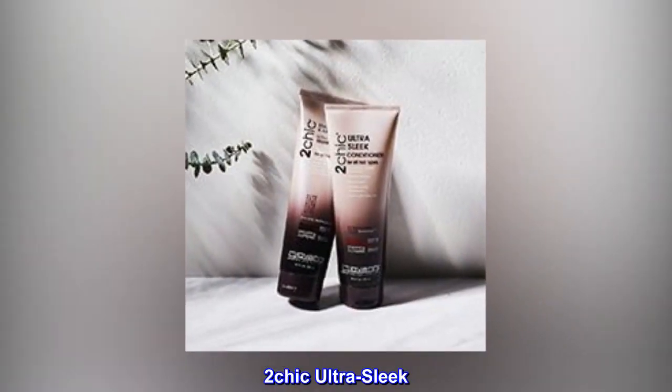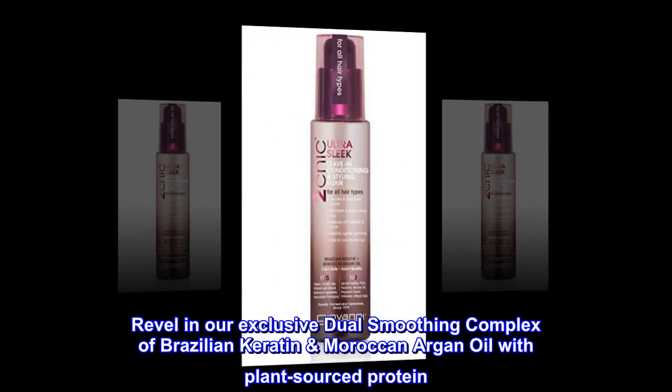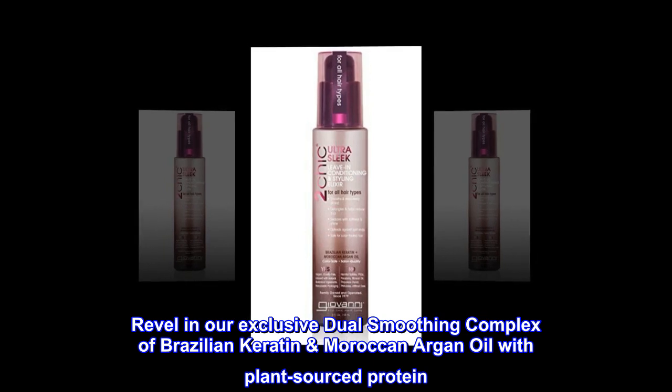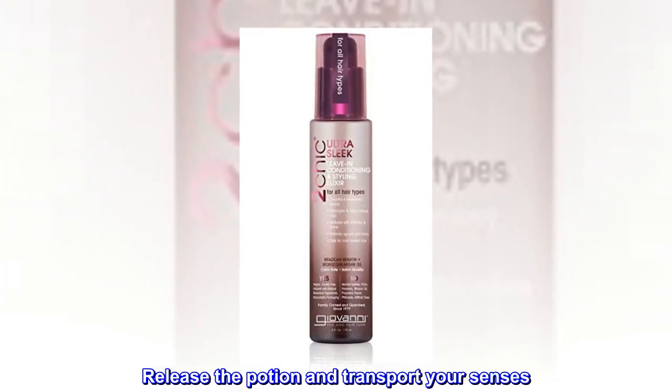Too Chic Ultra Sleek. Too Chic Ultra Sleek Leave-In Conditioning Styling Elixir. Revel in our exclusive dual smoothing complex — a Brazilian keratin and Moroccan argan oil with plant-sourced protein. Release the potion and transport your senses.